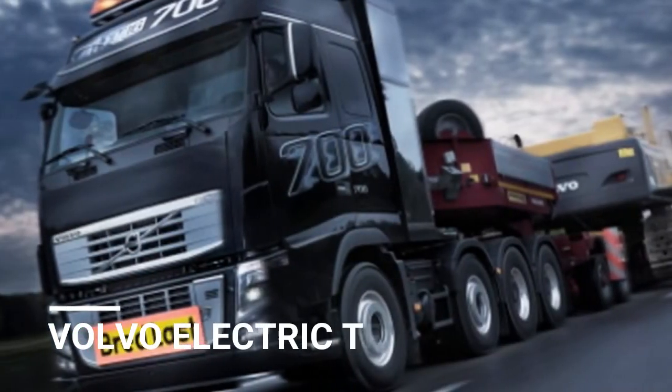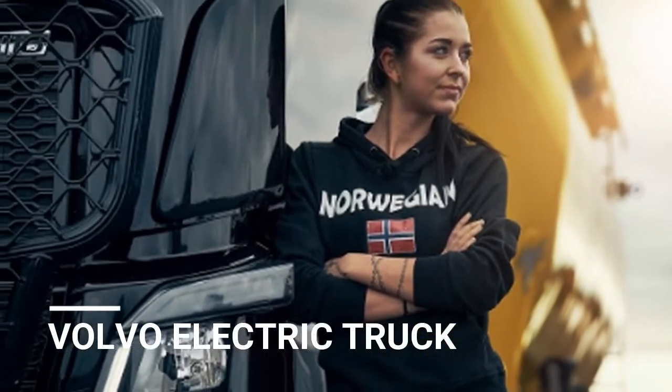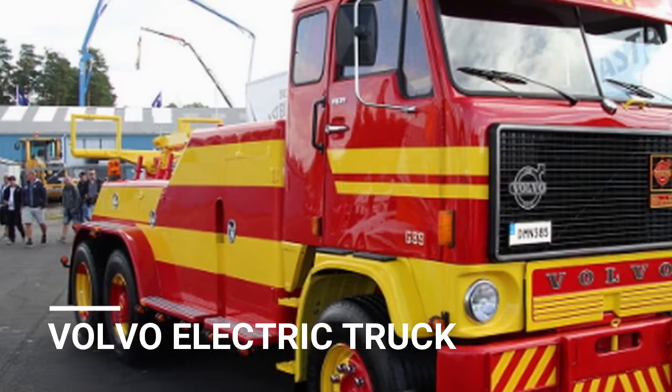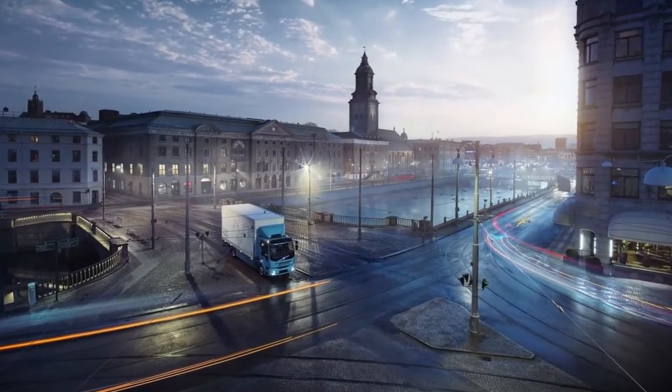Welcome to Automotive One, the Number One Automotive Channel. Volvo has presented its first all-electric business truck. The FL Electric is a 16-ton conveyance truck, intended to deal with urban distribution and waste management jobs quietly and without emitting exhaust fumes.